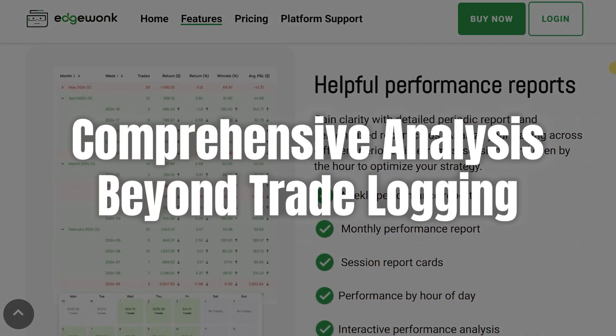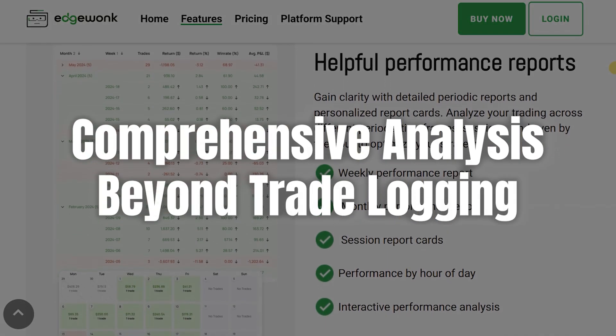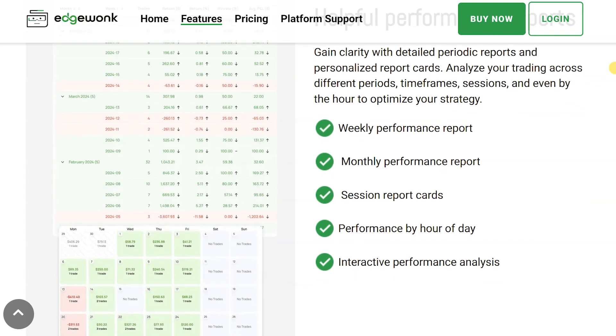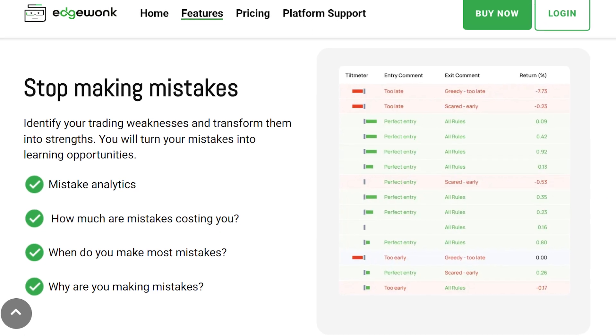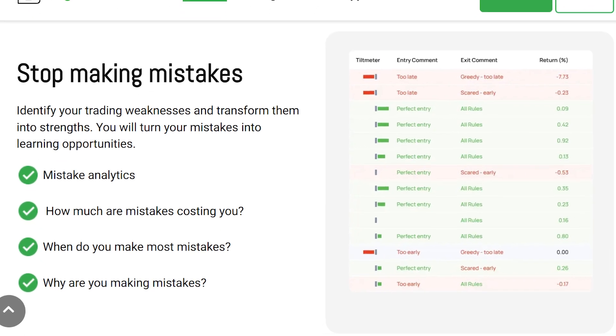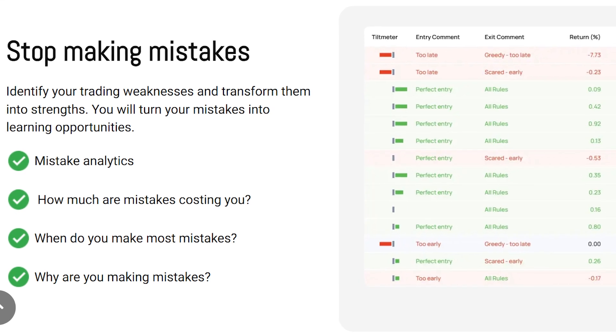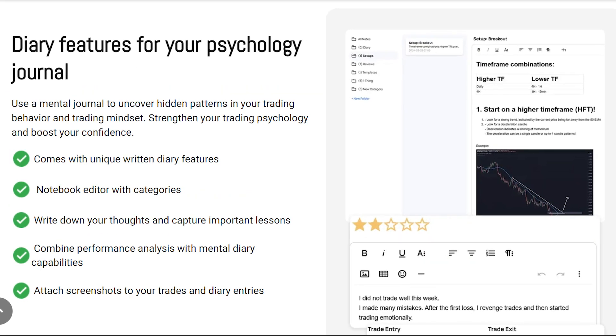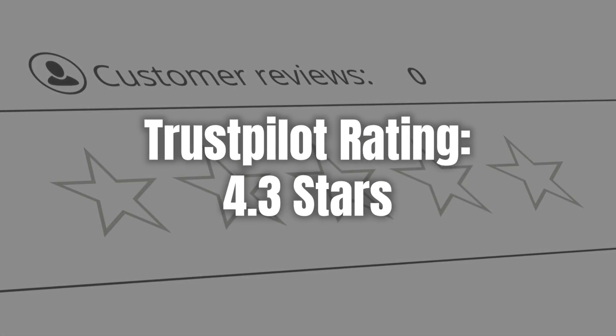EdgeWonk helps traders understand the why behind each trade, which is crucial for developing a disciplined and informed trading mindset. From its inception, EdgeWonk has focused on providing detailed insights into both strengths and areas needing improvement. It's not just about recording trades — it's about understanding the underlying patterns and behaviors that influence your trading decisions, a game changer for anyone serious about improving their trading skills.